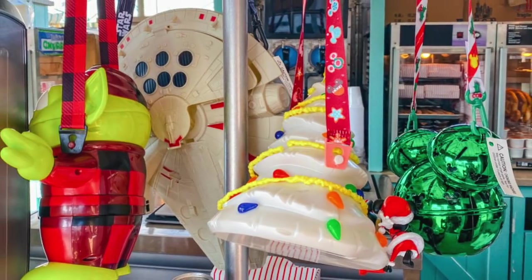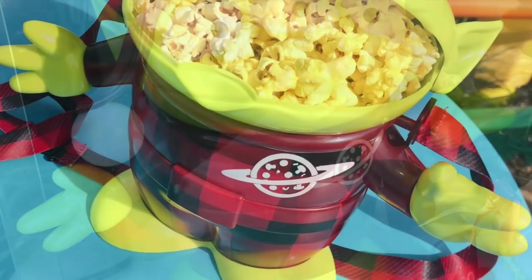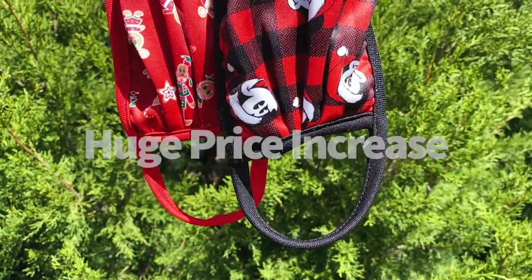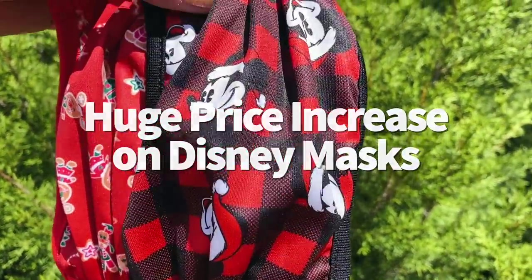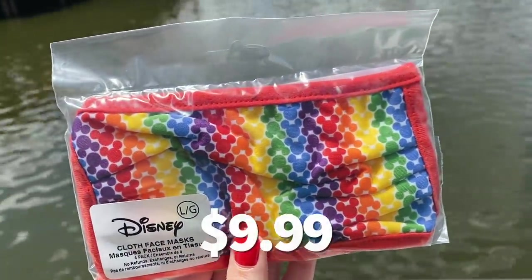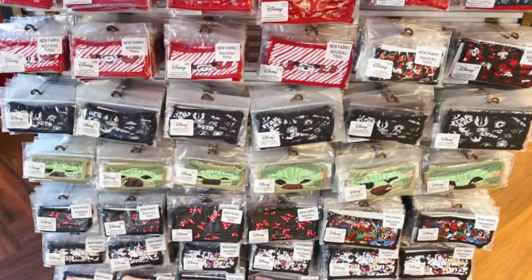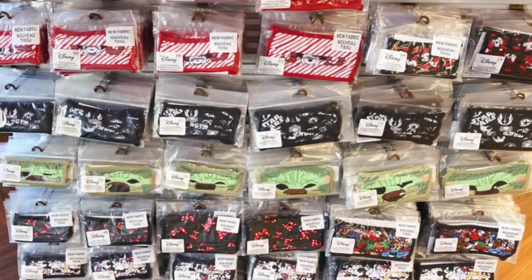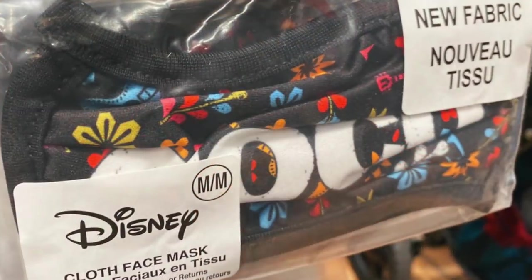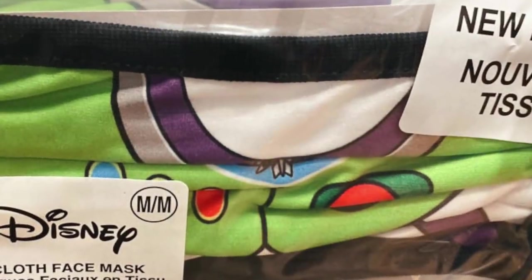The buffalo plaid alien is back in Hollywood Studios at popcorn carts for $25. There's been a huge price increase on Disney masks — a single face mask is now $9.99, up from $6. You can still snag two packs online for $11.99 and four packs for $19.99. But if you're okay with the price tag, there are lots of new holiday designs now available in stores around Disney World, along with some new cocoa, It's a Small World, and Buzz Lightyear masks.